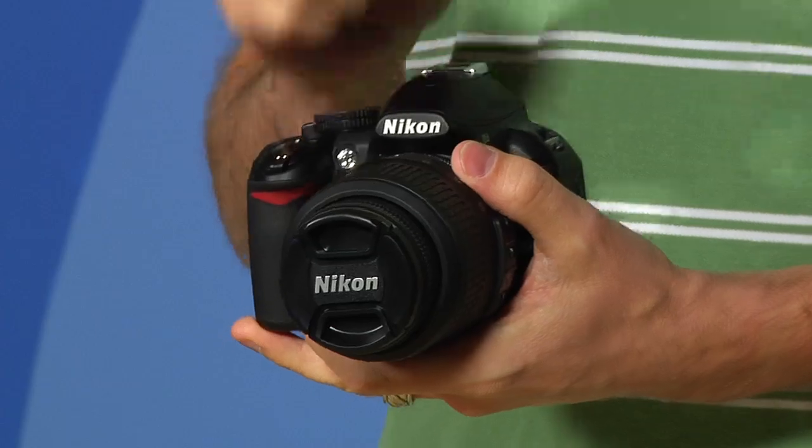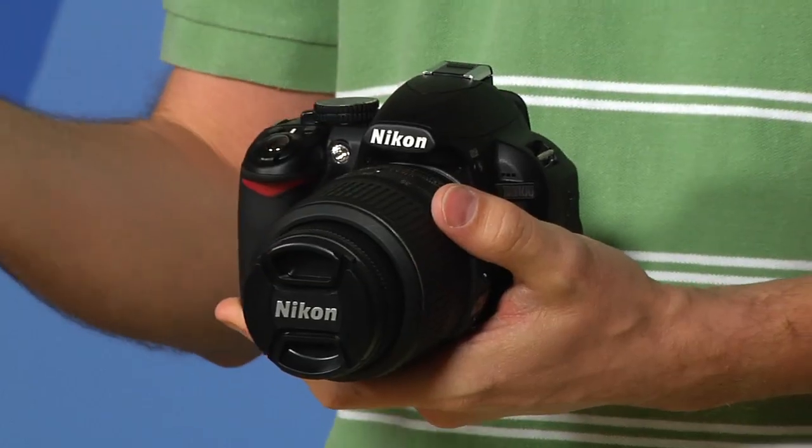Let me tell you why this camera is set apart from all other cameras for beginning photographers. First of all, it shoots not only stills, but videos, and it shoots video in high definition. So if you're looking for a camera to take out and shoot vacation photos and video or shots of your family, this camera will do both things and do it beautifully.